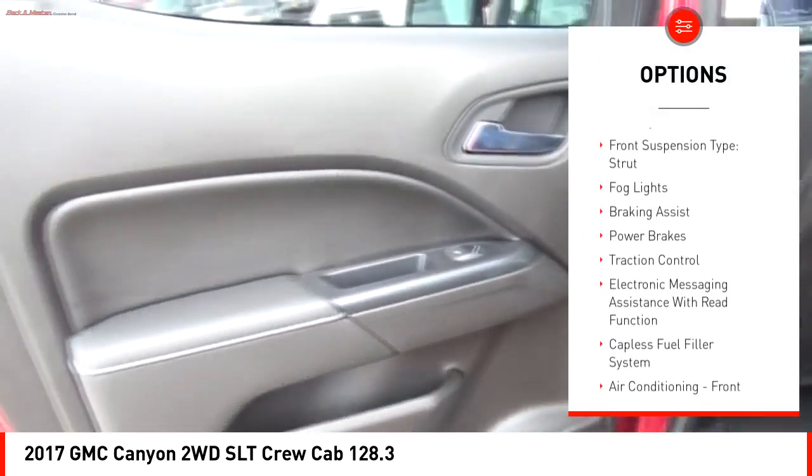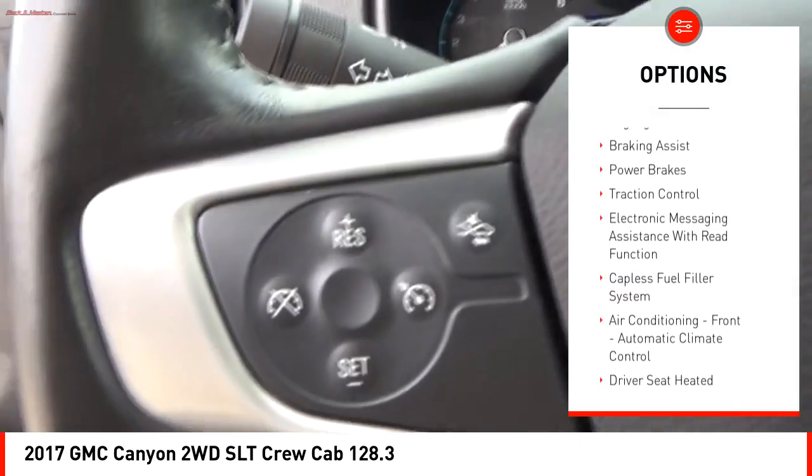Rear step bumper, remote engine start, stability control, front suspension type: strut.